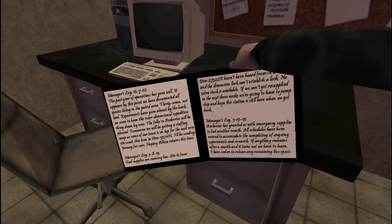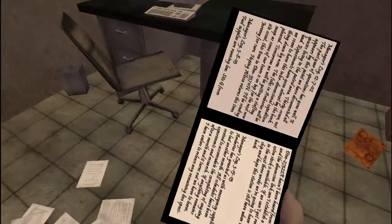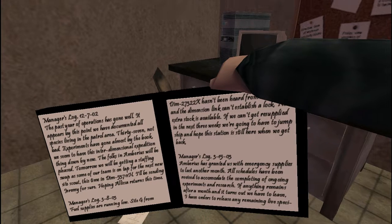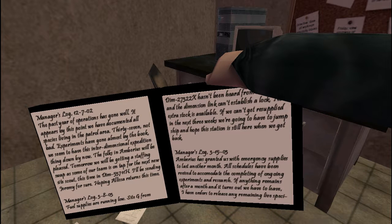Manager's log, 12702. The past year of operations has gone well. It appears by this point we have documented all species living in the patrol area — 37, not bad. Experiments have gone almost by the book. We seem to have this interdimensional expedition thing down by now. The folks in Amberius will be pleased. Tomorrow we will be getting a staffing swap as some of our team is on tab for the next new site scout, this time in DIM 53711H. I'll be sending Jeremy for sure. Hoping Alyssa returns this time.